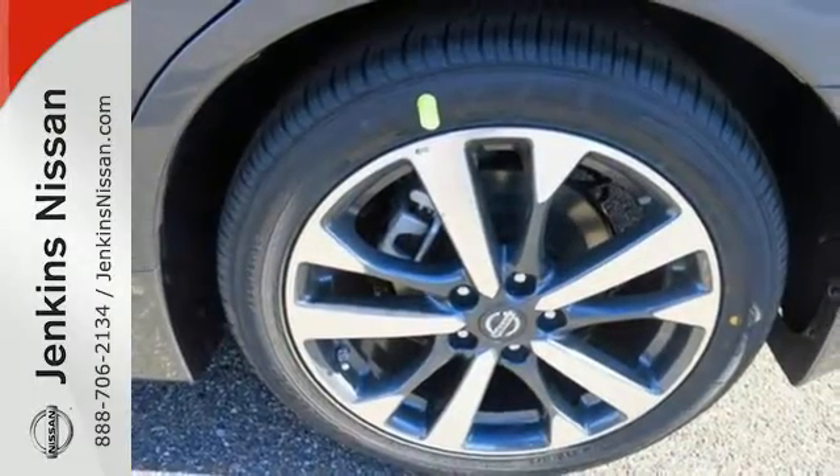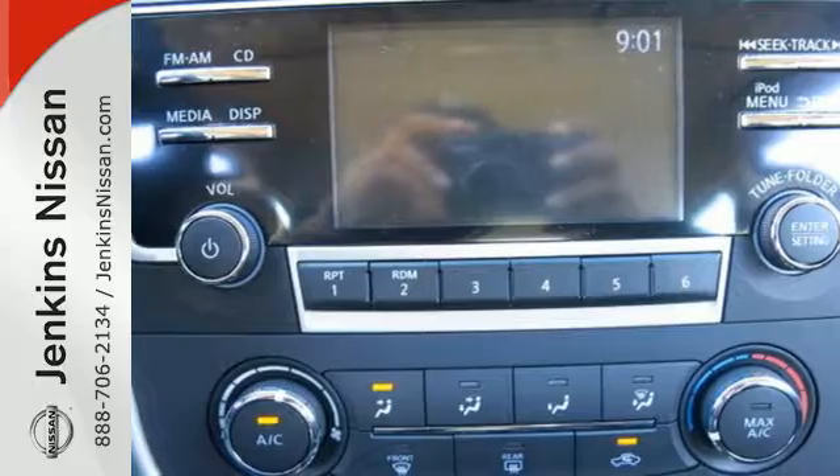Feels safer on the road with vehicle dynamic control featuring traction control, plus a tire pressure monitoring system and advanced airbags.